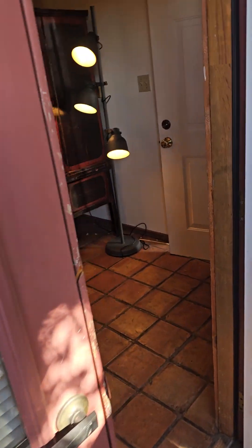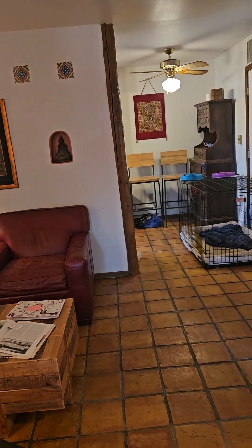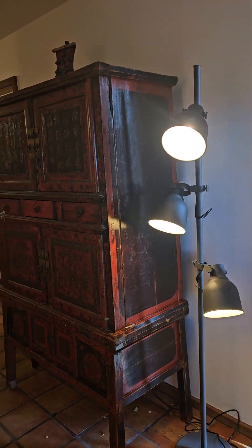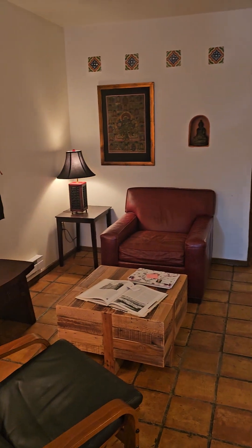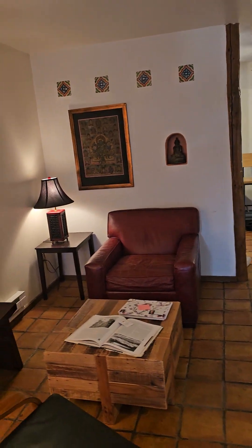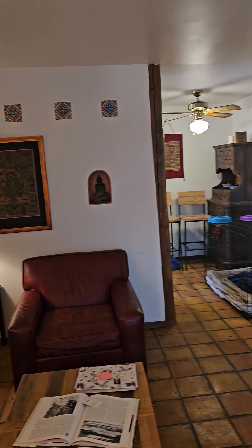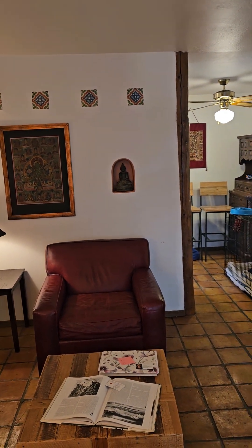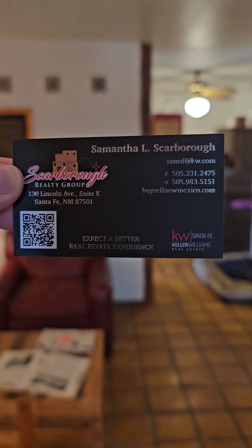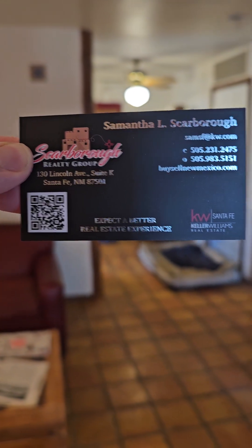These units were also built around 1985. For cooling, you have the fan. For square footage, we are looking at a little less than 500 square feet. Thank you so much for joining me. This has been Samantha Scarborough giving you a tour. Expect a better real estate experience with Scarborough Realty Group with Keller Williams. Have a great day!